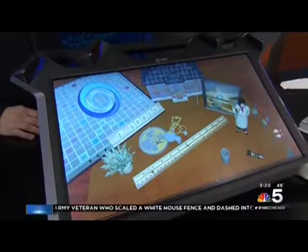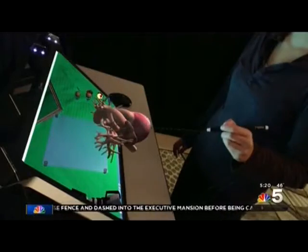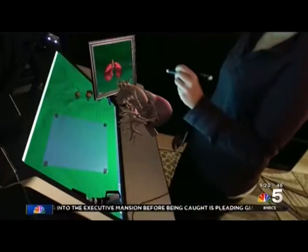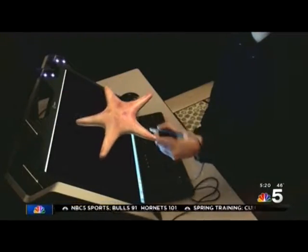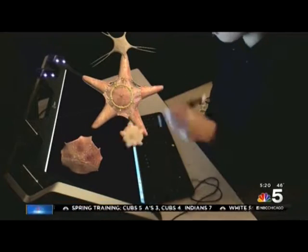So I'm looking at these biological models — say for example I want to examine a heart. I can actually pick it up, turn it around, and dissect it. So you can actually learn about the parts of the heart, dissect it, and some of the models even allow you to see it beating in action and see the valves in action.